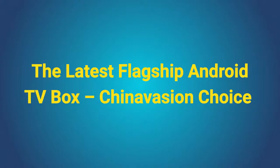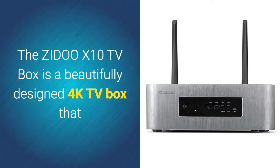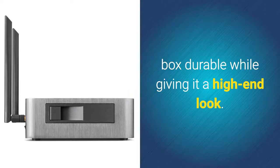This week, Chinavasion is proud to inform you that we have added the latest flagship Android TV box to our assortment. The Zidoo X10 TV Box is a beautifully designed 4K TV box that packs all the power needed to tackle the most demanding software. Its aluminum body makes this Android TV box durable while giving it a high-end look.